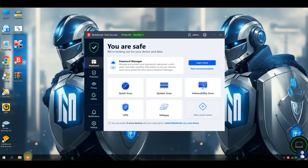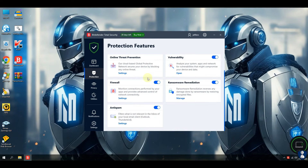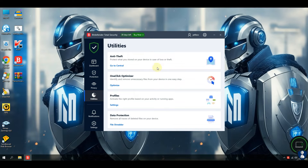Hello guys. Welcome to your YouTube channel NB Infotech. In this test, we are testing Bitdefender antivirus against the latest ransomware samples. Let's find out how effective Bitdefender antivirus is at neutralizing ransomware threats.